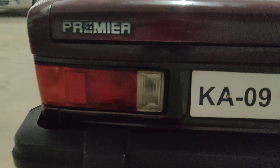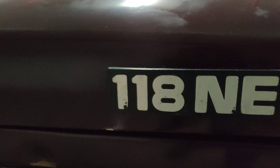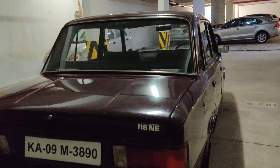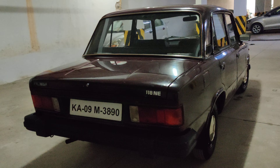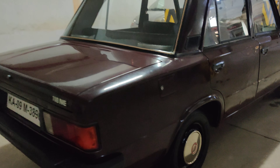The badging is completely original, the tail lamps are also original, and the rear bumper is totally original as well. This is the back view of the vehicle — very neatly maintained in totally showroom condition.